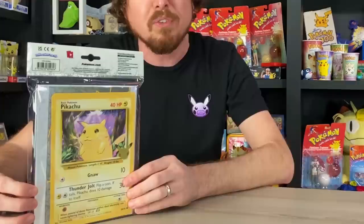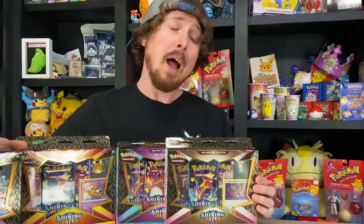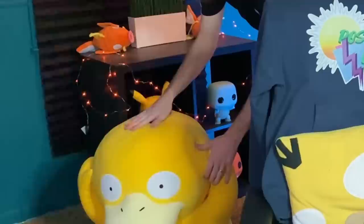We are also going to be taking a look at the brand new Pokemon First Partner Collection Binder, and exclusively inside is this 25th Anniversary Jumbo Pikachu. But that's not all — we are going to do a Shining Fates opening of every single Shining Fates Mad Party Pin Collection box. All right, off we go.